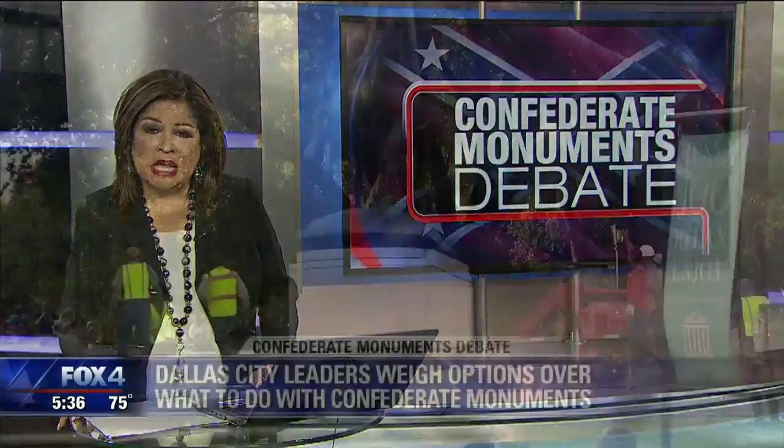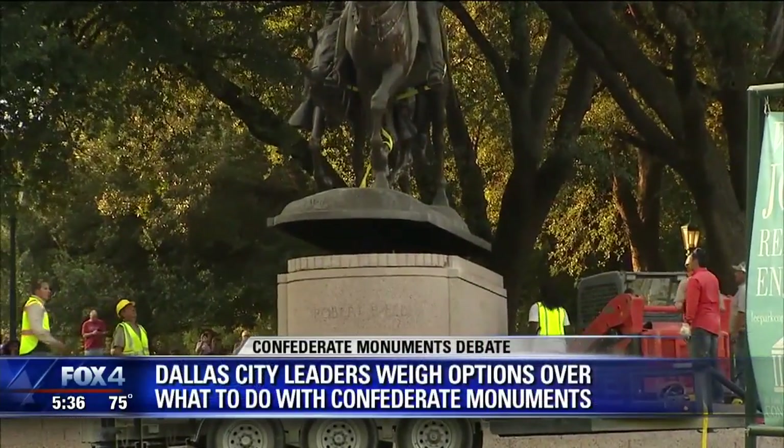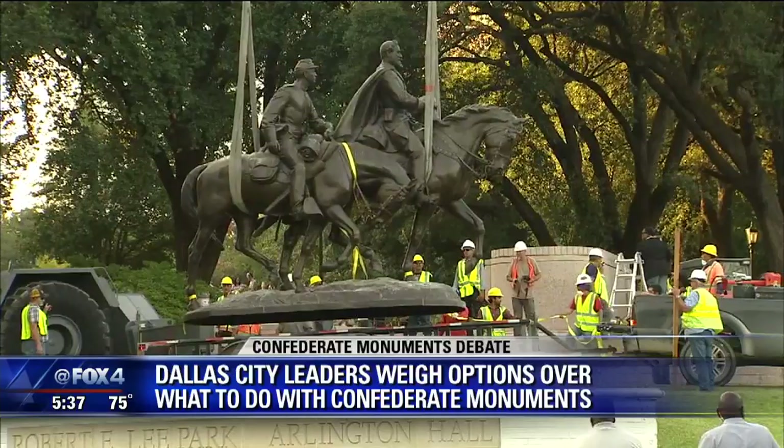Dallas City Council is one step closer to making a final decision on what to do with the city's Confederate monuments. City employees laid out the options during a briefing, including the hundreds of thousands of dollars it would cost to move monuments like the Robert E. Lee statue that was removed last year. Fox 4's Lynn Ann Nguyen joins us live from Oaklawn Park, where the base of that statue still sits.